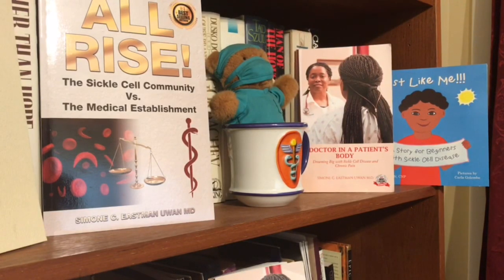Welcome to another episode of Dr. Simone Says. My name is Simone Eastman Yuan. I am a medical doctor with sickle cell disorder. I am also the best-selling author of the books, All Rise: The Sickle Cell Community vs. the Medical Establishment, and A Doctor in a Patient's Body: Dreaming Big with Sickle Cell Disease and Chronic Pain. These days, I like to spend my time making sure that every sickle cell survivor becomes a sickle cell thriver, because it matters that we live well.